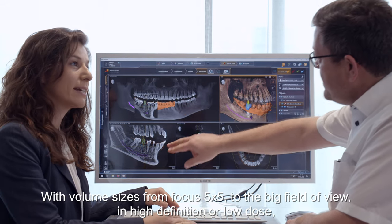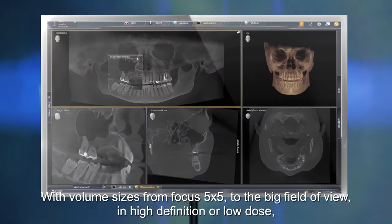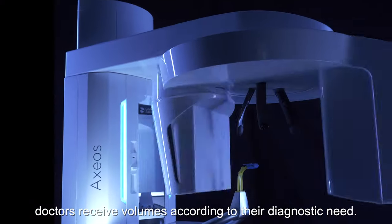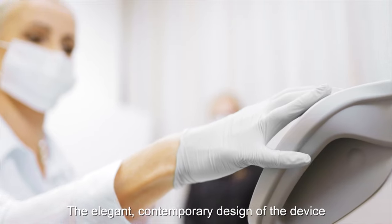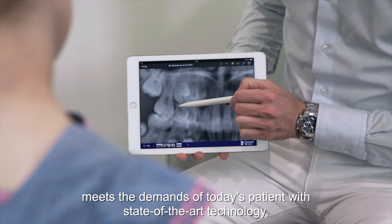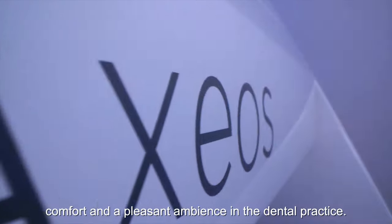With volume sizes from focus 5x5 to the big field of view, in high definition or low dose, doctors receive volumes according to their diagnostic need. The elegant contemporary design of the device meets the demands of today's patients with state-of-the-art technology, comfort and a pleasant ambience in the dental practice.